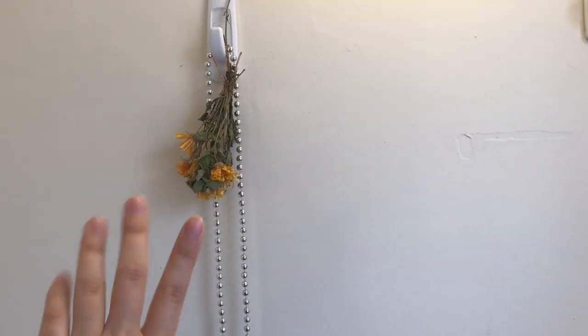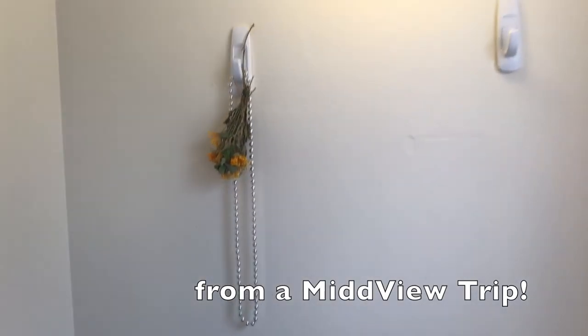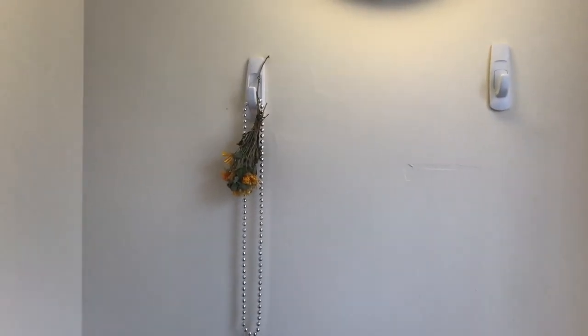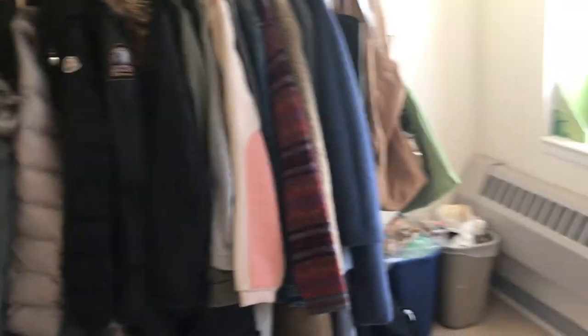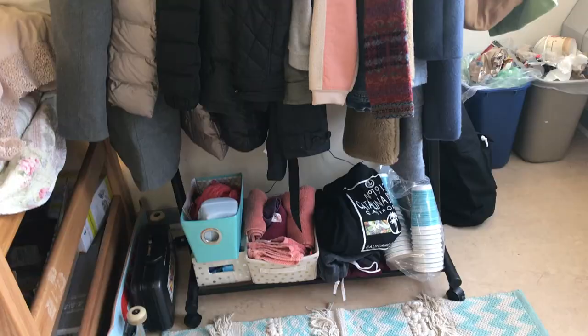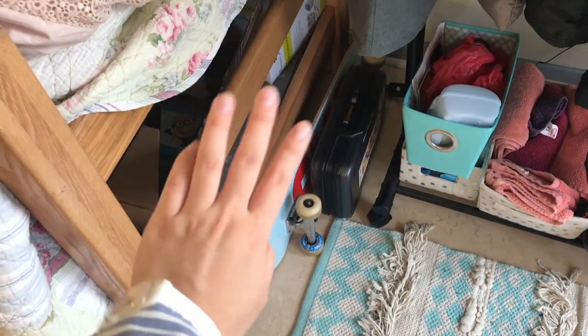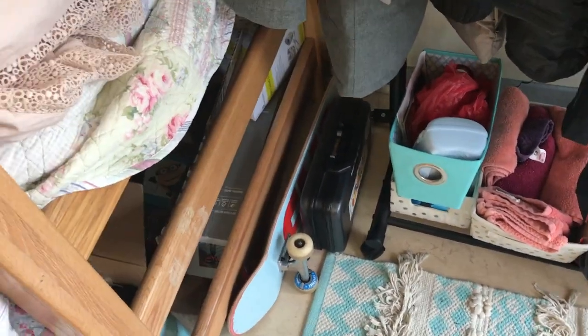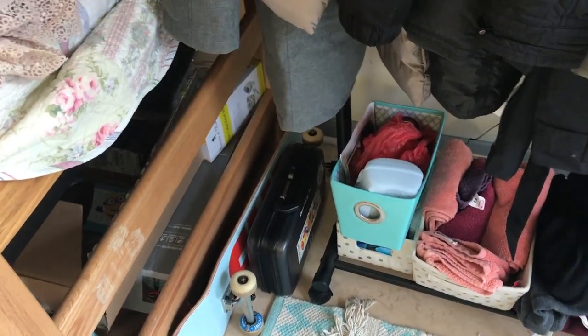This is from a trip I went on with friends, I think during the first week of college. These are some jackets and coats that I have — they really just couldn't fit elsewhere. I also have other clothes here, and a skateboard that I used in the fall when it was much warmer and there wasn't any snow. I also brought my clarinet from back home because I'm planning on joining the orchestra.